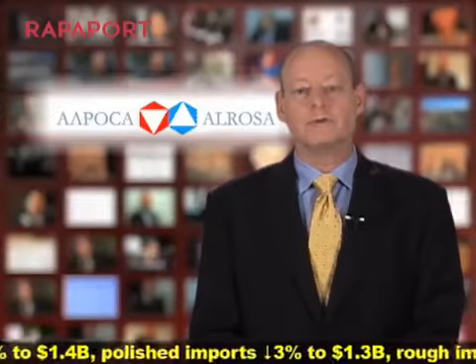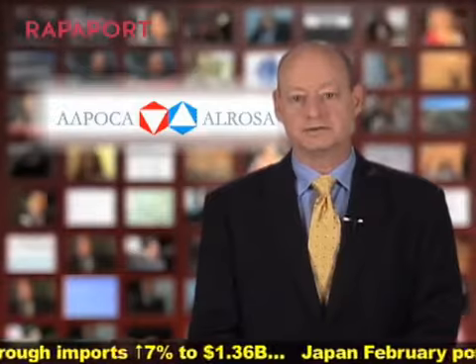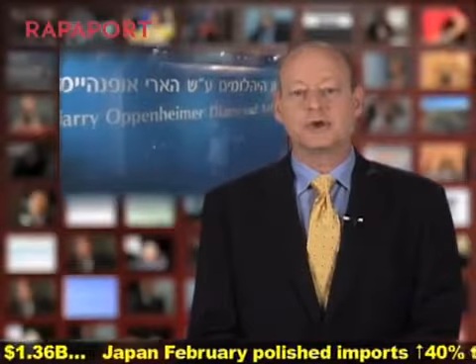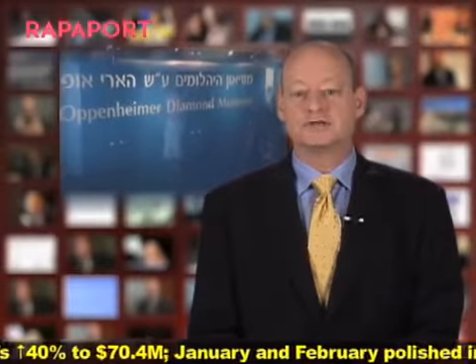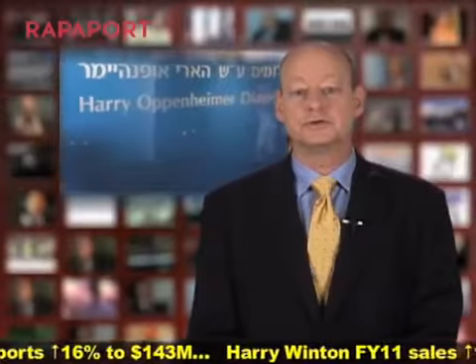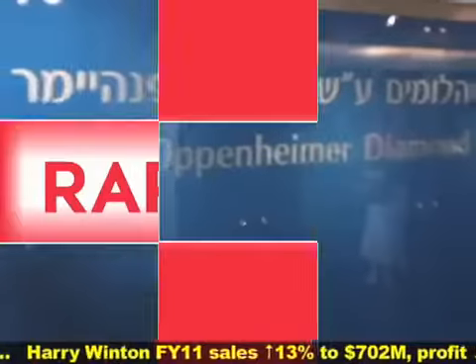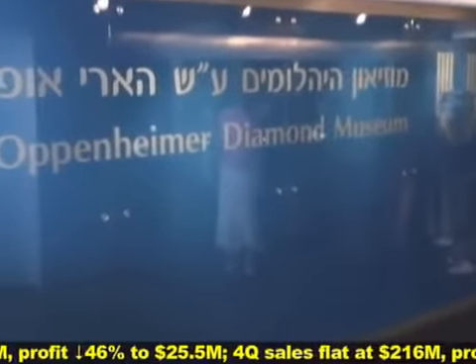As for current trends, the company says growth is moderate for both rough demand and for prices. Israel's Harry Oppenheimer Diamond Museum recently opened its newest exhibition called Chains of Silver, showcasing traditional items used in the Jewish faith featuring sterling silver. Our Abhi Krawat spoke with the museum's curator, Yudah Kosef, about this event.